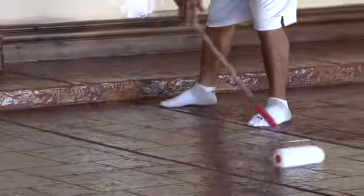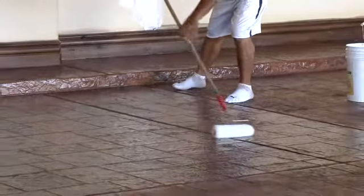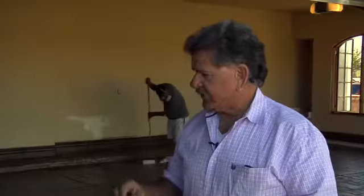For the last four days we've had Arizona Sun Decking doing the coating on the garage floor. It's a four-day process where they acid wash the floor, put the coating, put the color, and then put several coats of sealer.